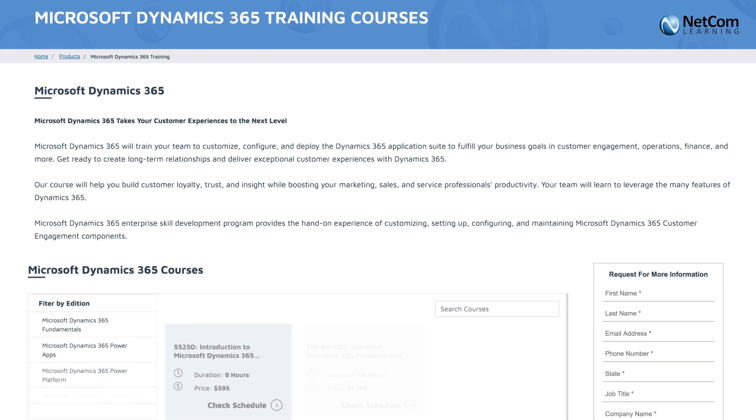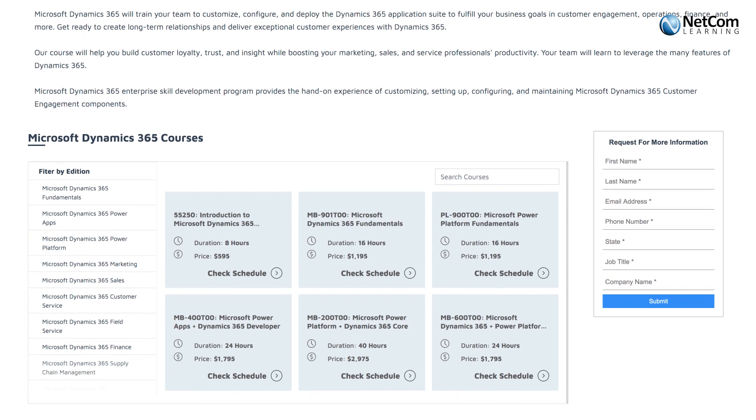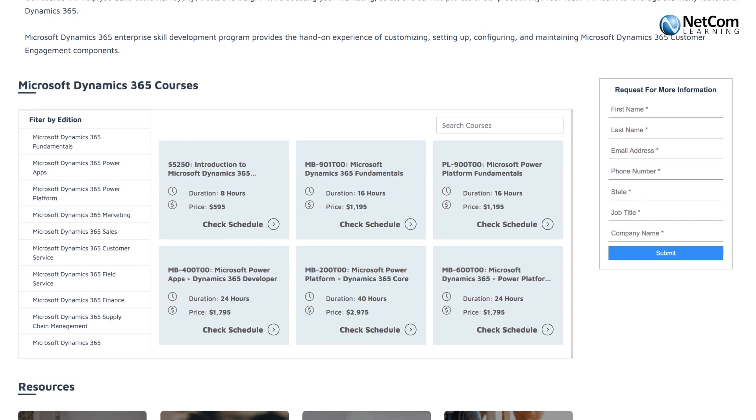We have courses available for both professionals as well as beginners who wish to prepare for Microsoft Dynamics 365. Take a quick look at our top Microsoft Dynamics courses.